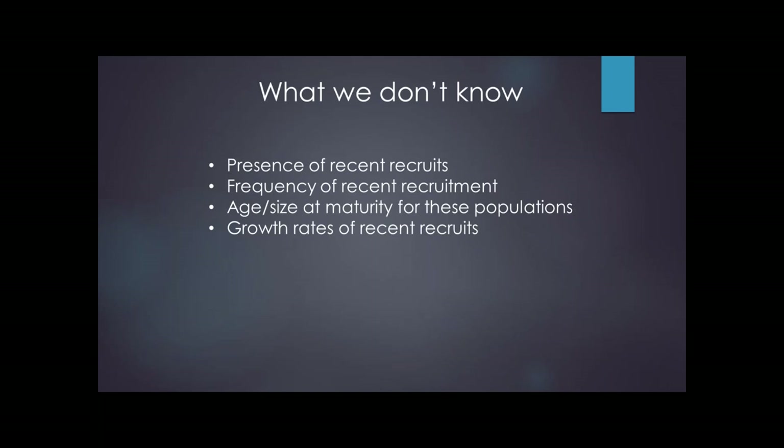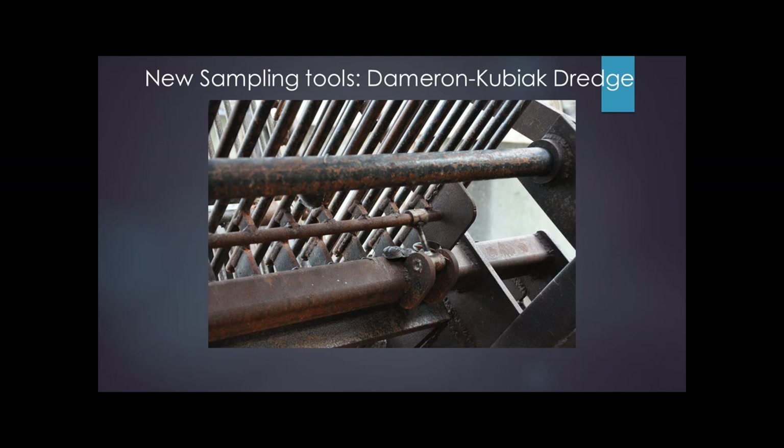So enter technology — we've got a brand new dredge called the Dameron Kubiak Dredge, or DK Dredge for short. This remarkable piece of engineering takes a traditional ocean quahog fishery dredge and adds a variable bar spacing mechanism — a completely separate sheet of bars that can be raised and lowered to increase or decrease the distance between the standard bars. You can close it up and catch much smaller than recruited-to-the-fishery size individuals. Instead of catching at 80 millimeter shell length, now we can catch 30 millimeter individuals.